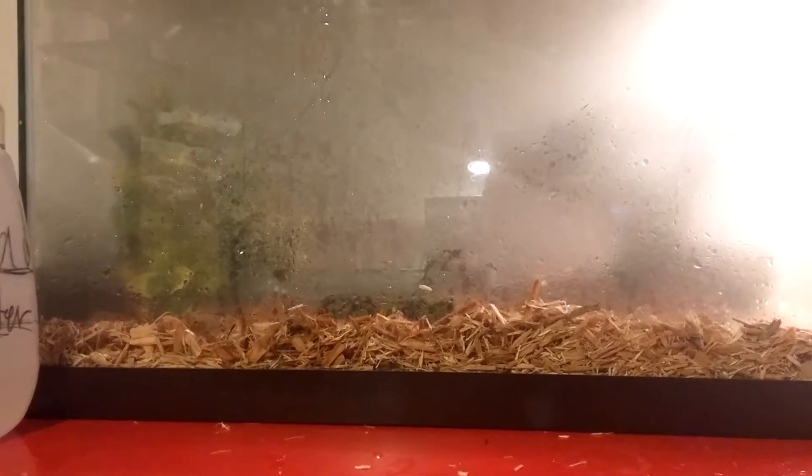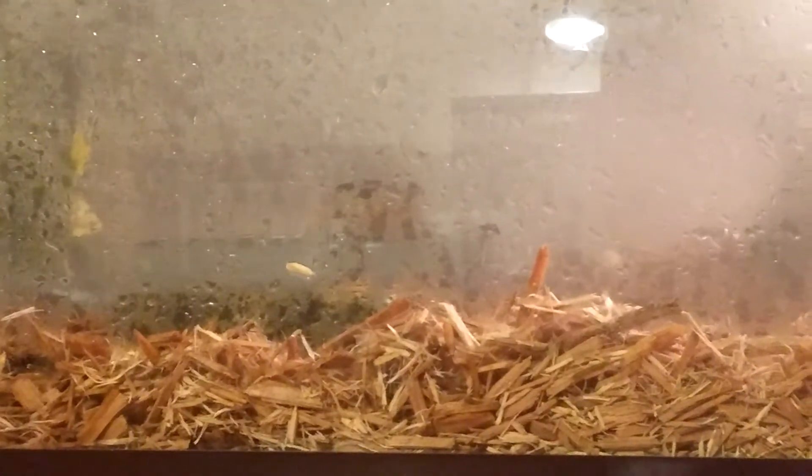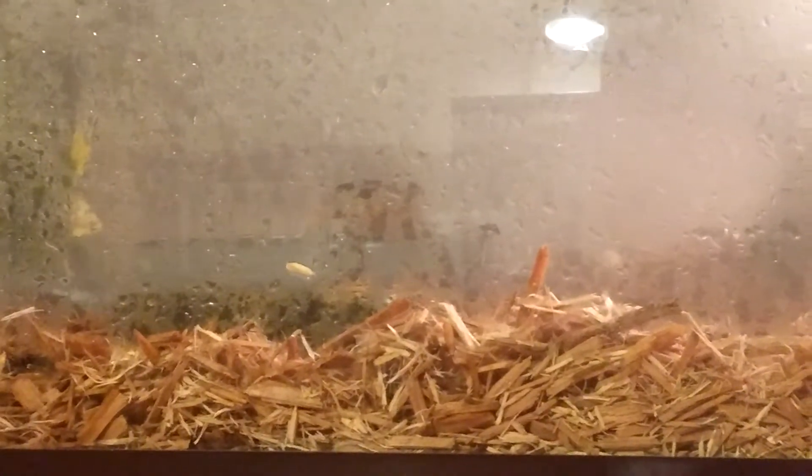He's just chilling right there. I did change out his aspen bedding by the way — he now has cypress mulch in there because it keeps the humidity in really well. He is back in the water. I think he's over on the side.